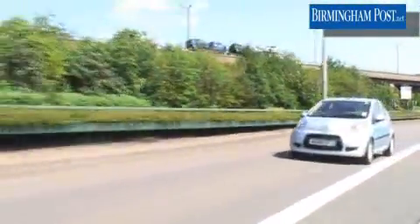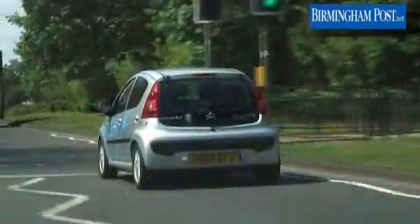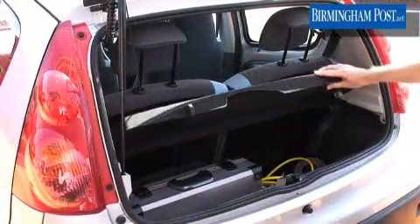The important thing about this car, unlike other electric cars, is that you've got a full four-seater. Most small electric cars have only got two seats with batteries packed into the back. This is the first conventional car that gives you four seats and also the full boot space for all your luggage, so you get the best of all worlds.